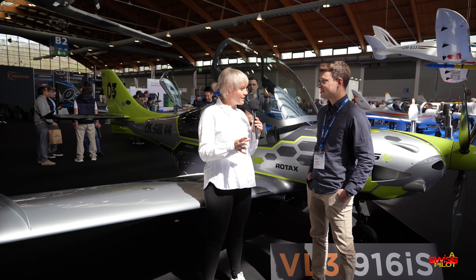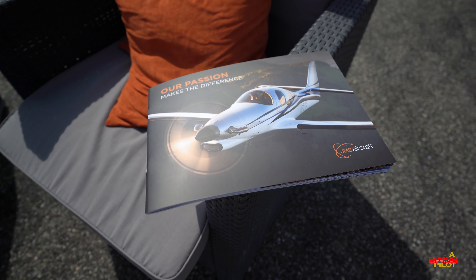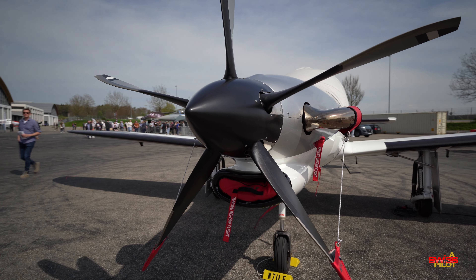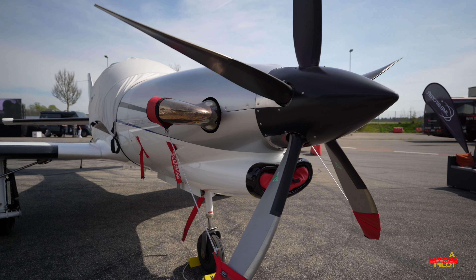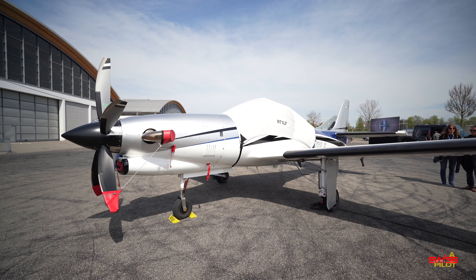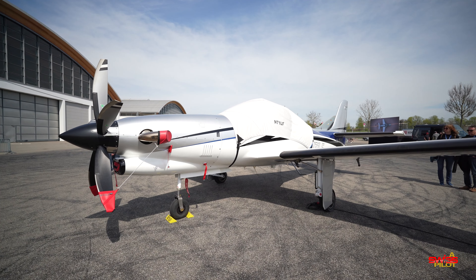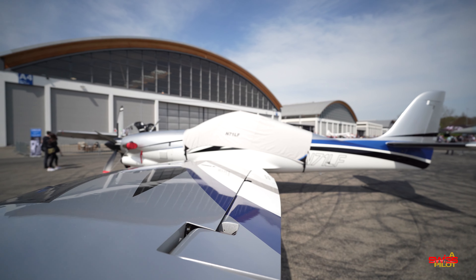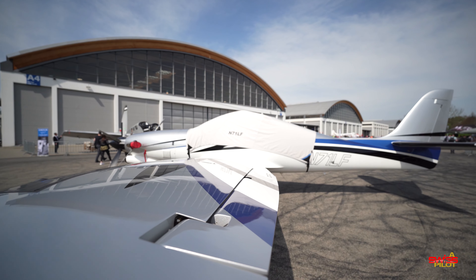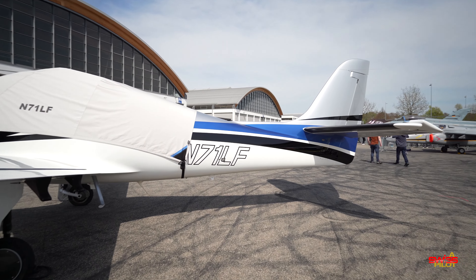Well, last year we actually already brought this news to the market: we are now the builder of the Lanze Evolution. JMB Aircraft bought this project and is now responsible to build and sell the plane internationally. Most of the Lanze Evolutions are currently flying in the States. In Europe there are some of them, but we want to make this beautiful plane more popular in the European market.